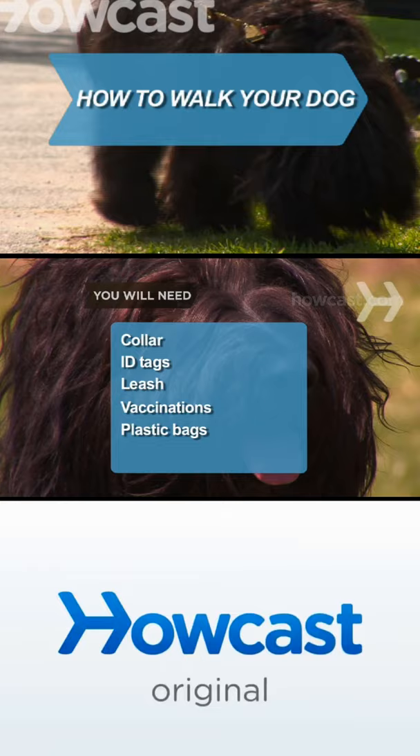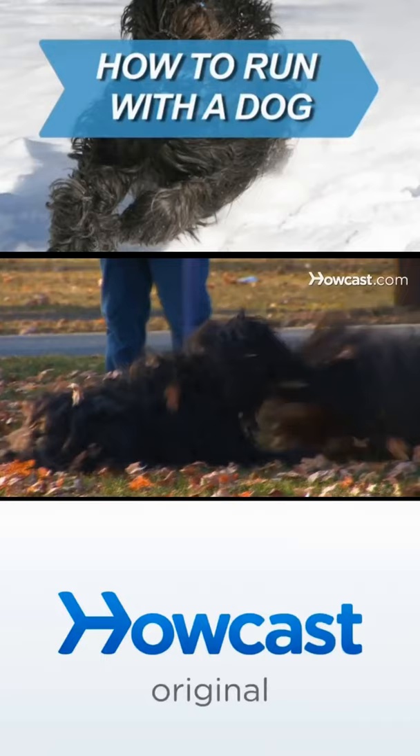Dogs love manic running as much as they love chasing cats or rolling in dirt. But before you go on a jog, there are a few things to keep in mind.